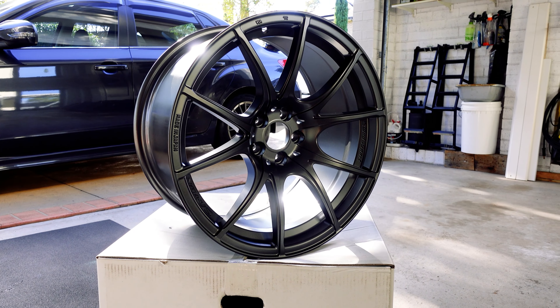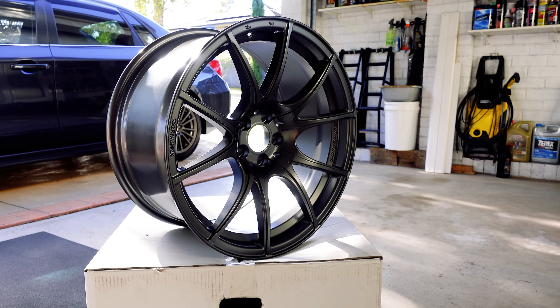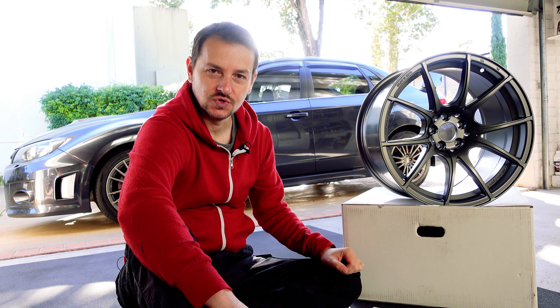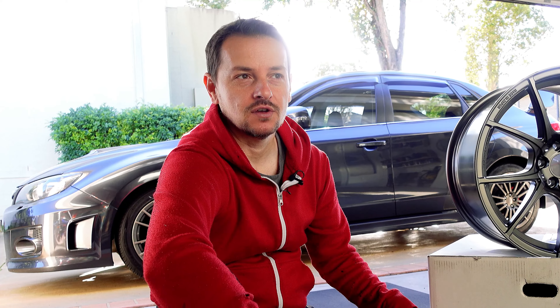This is really good quality product and I'm confident that these will hold up to anything I throw at them. It's also going to allow me to run some wider tires without worrying about rubbing too much.